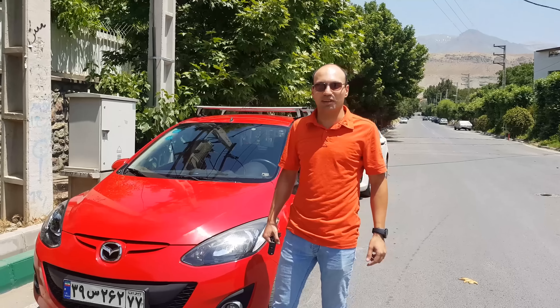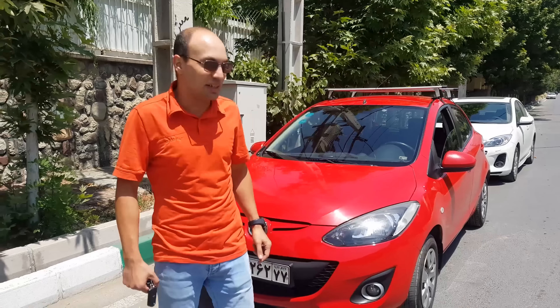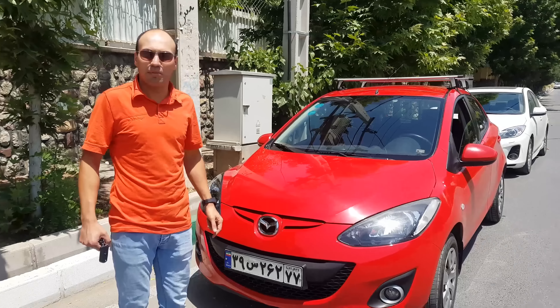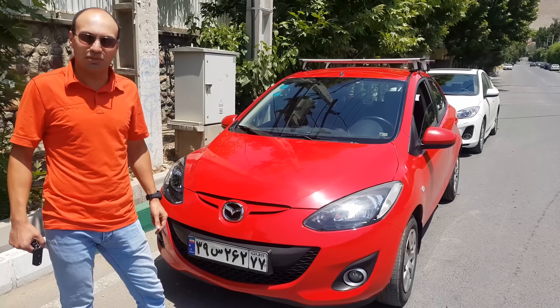Hey guys, this is Ali from Iran. Thanks to Scotty Kilmer for giving me this chance to show off my daily driver. This is a 2011 Mazda 2 with 106,000 miles on it. This car has been assembled in Iran.